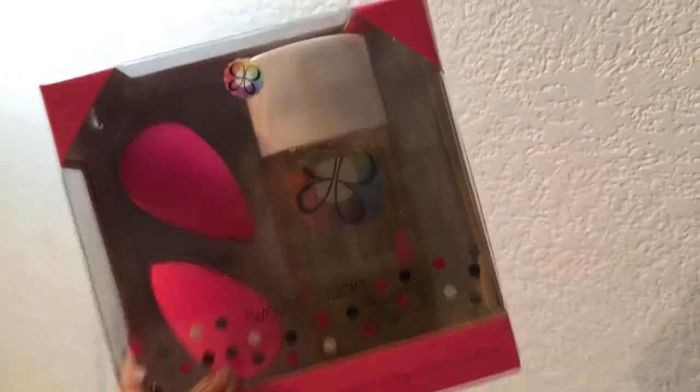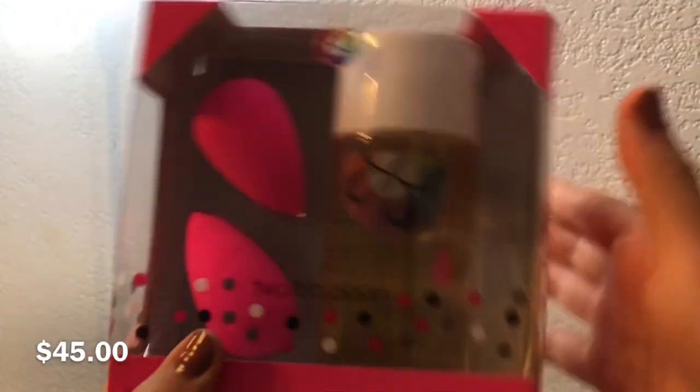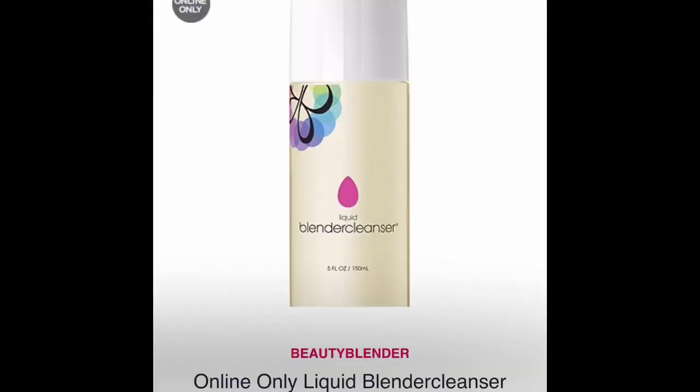The first thing that I bought from Ulta was this Beauty Blender kit, which comes with two original beauty blenders and a cleanser. This retails for $45 I think, and the cleanser by itself retails for like $18. I was gonna go for the Beautyblender sponges but I was like, go big or go home, so I purchased the Beauty Blender kit.